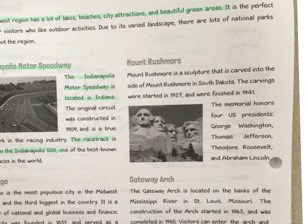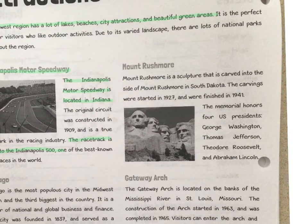Our next attraction is Mount Rushmore. Mount Rushmore is a sculpture carved into the side of a mountain in South Dakota. The carvings were started in 1927 and were finished in 1941. You could figure out how many years that took — it's a good trivia question.